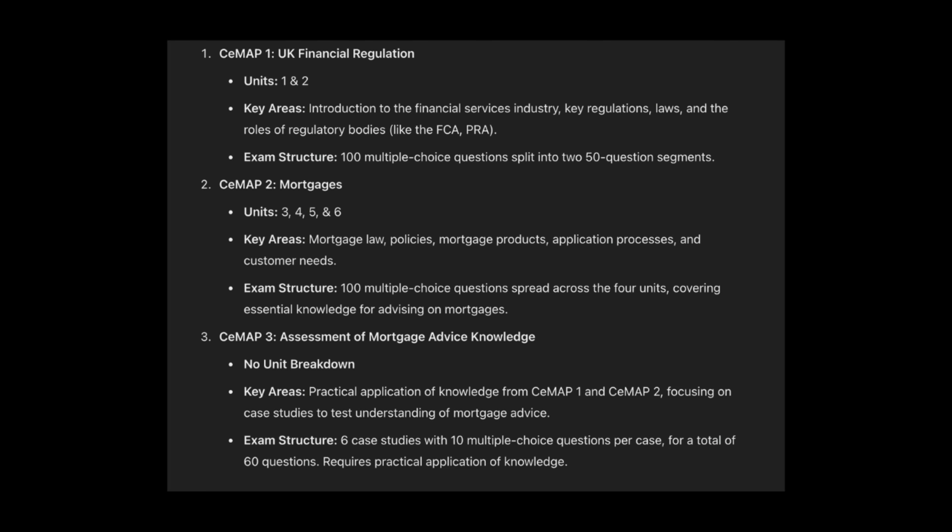So Charlotte, can you break down the costs involved with CMAP? That's including the exams, the fees, the retakes, all the training expenses — what is that overarching kind of cost? So there are three exams: CMAP1, CMAP2, CMAP3. Each of them are £223, so you're looking straight off the bat, just to sit the exams, about £669.